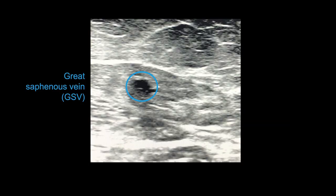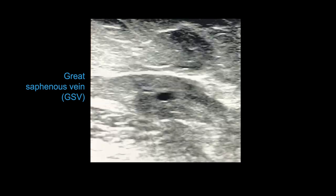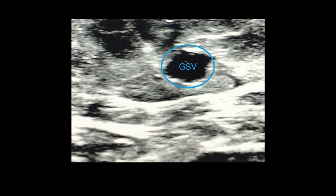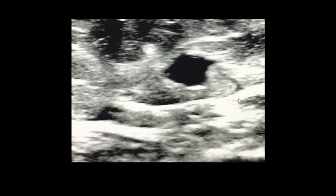Superficial veins follow the same guidelines for acute or chronic diagnosis. Notice how this non-compressible great saphenous vein, or GSV, has become quite small due to the presence of a chronic clot. Compare that to a more recently formed GSV clot which appears black, relatively dilated, and non-compressible. In this superficial vein, you can see a partially occlusive and thus partially compressible chronic clot adhered to the wall. In this video, you can see the bright chronic clot inside the black lumen, and the vein is partially compressible due to the shrunken clot.